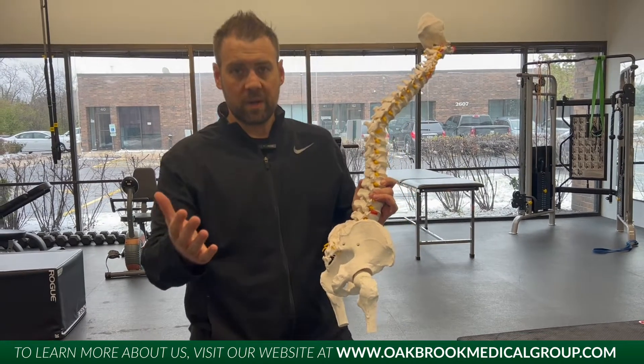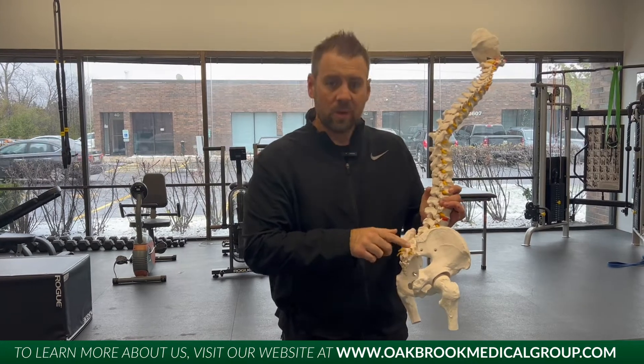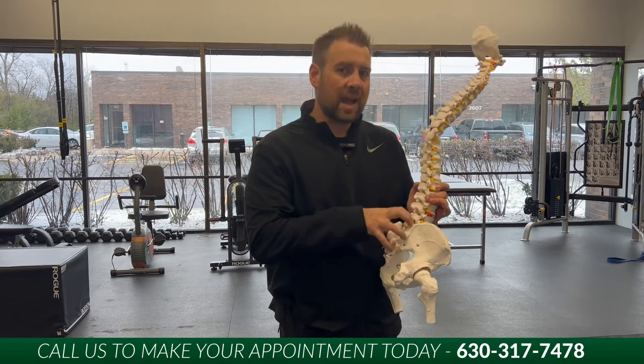So when you're getting treated by a provider — chiropractor, physician, whatever it may be — they're going to look and check different areas of your leg to see, okay, is it the L4 nerve root that was impinged? Is it the L5? They can actually break it down and see exactly where that problem is coming from in the low back.